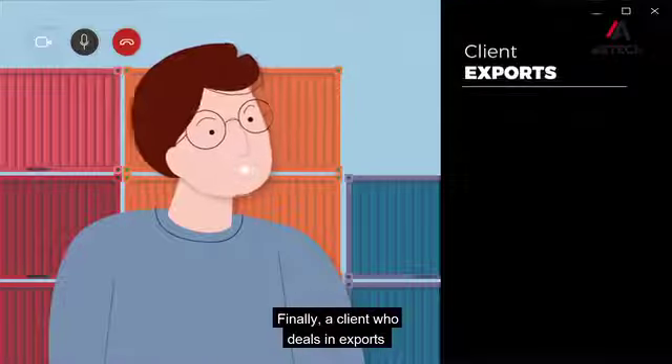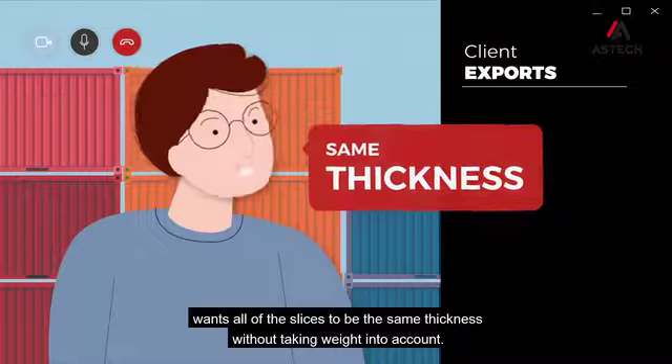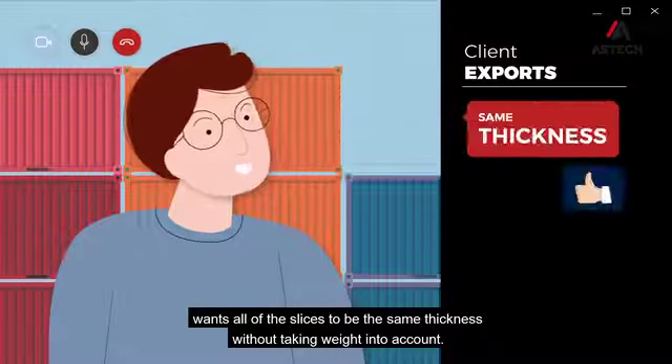Finally, a client who deals in exports wants all of the slices to be the same thickness without taking weight into account.